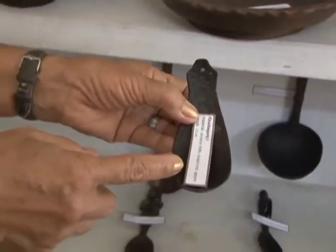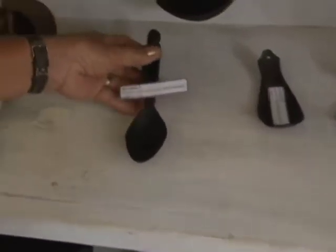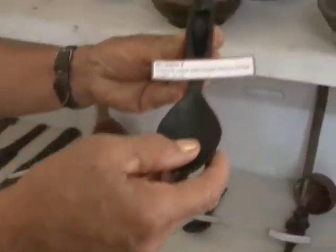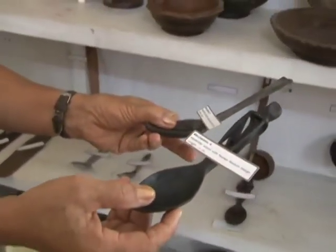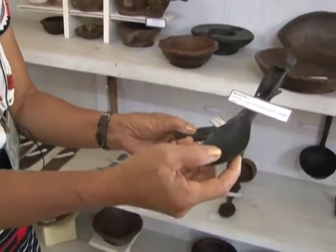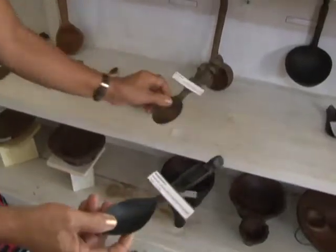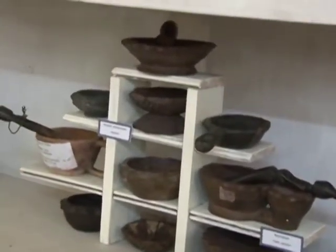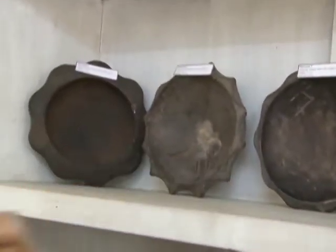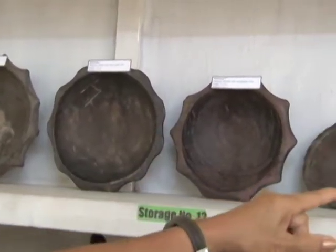We call the coconut shell spoon kinat tagang. This is the wooden spoon. Before it was just plain, but later because of art, they tried to put some images and make it artistic. These are the different wooden bowls — we have the scallop shape, then the plain ring — different shapes.